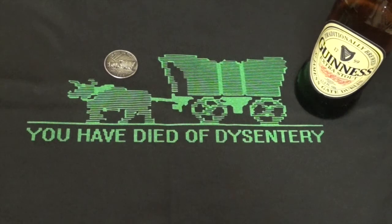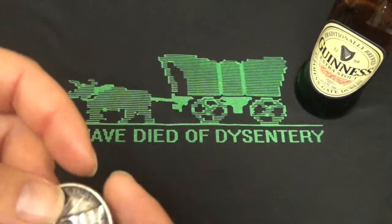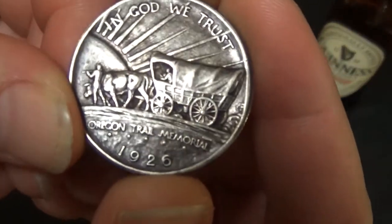Which side is the obverse and which the reverse is a matter of dispute. The Fraziers considered the Indian side the obverse, while the mint considered the wagon side with the date to be the obverse. I think it's in pretty good shape and I really like it — it's a really awesome coin.